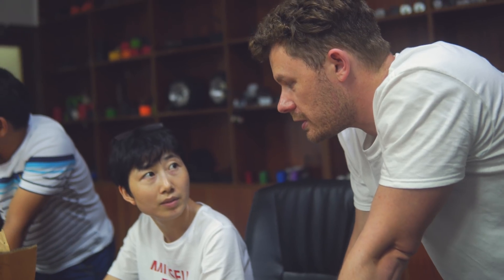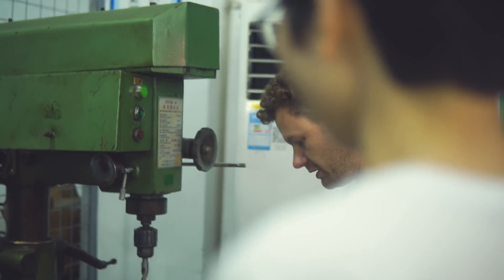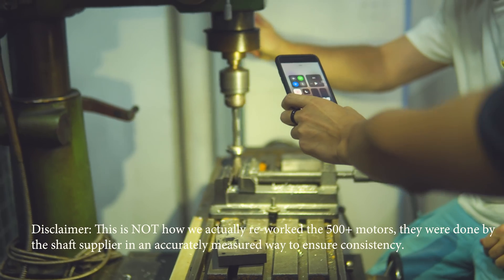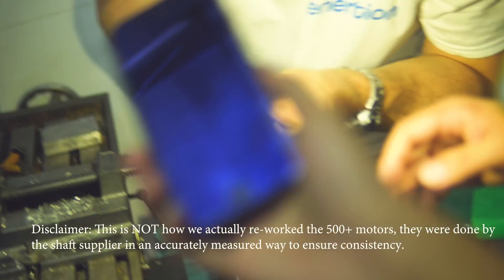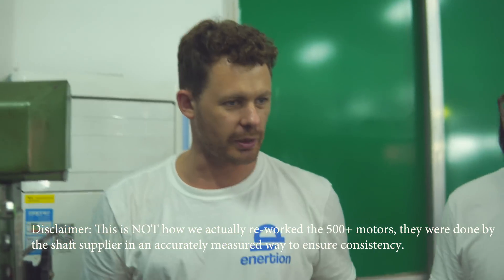They can use that jaw press — they do have the equipment to do it. The depth and the chamfer can be done right here. The axle has a circular step on it, and that is the part that is contacting this part. Fixed it. Do it 500 times and we can build our motors.